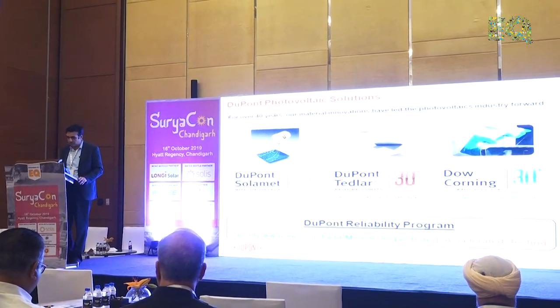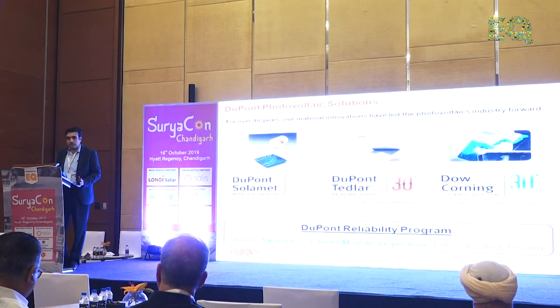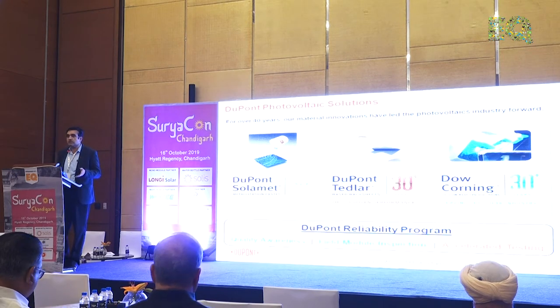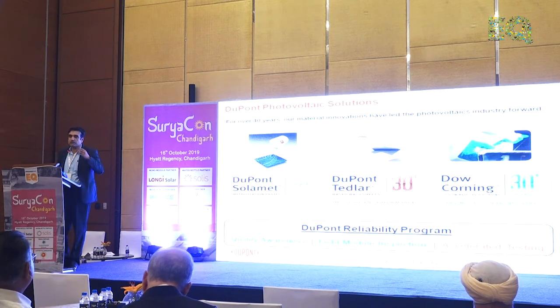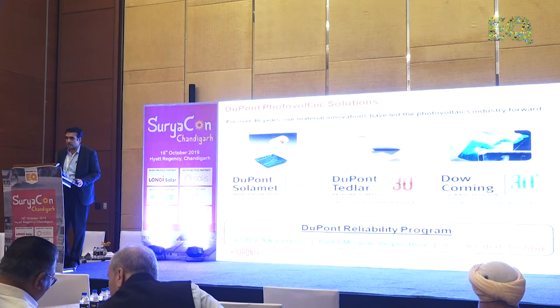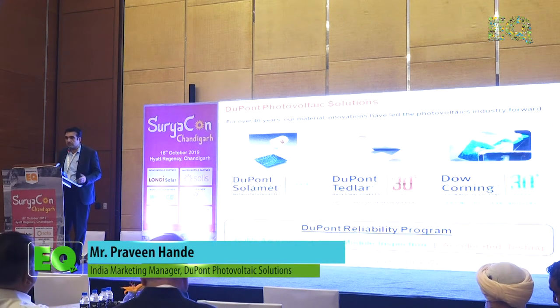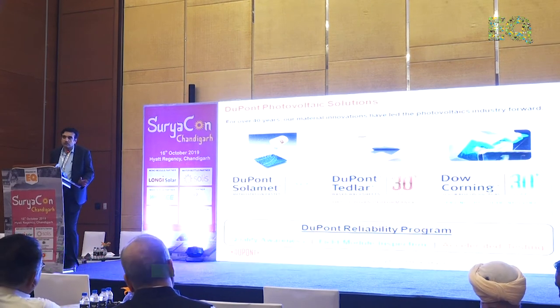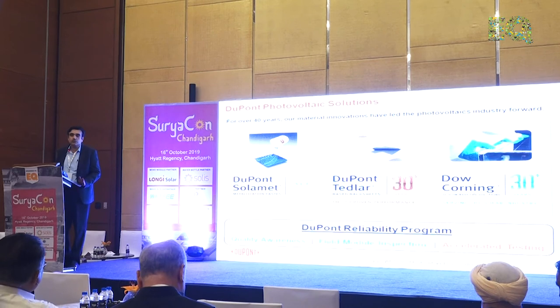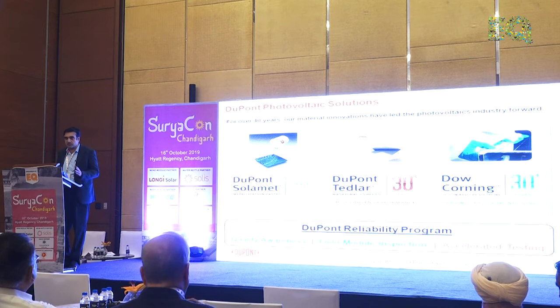What I'm going to talk about is our reliability program, where globally we access sites — not brand new sites, but sites which have been working for a couple of years, typically from the third or fourth year onwards. A new module will not show defects for the first 20% of its life, roughly five years. Thereafter the issues start cropping up. We select older sites with installed modules and do a detailed assessment of how they have performed after installation — what are the issues — so that we learn from that and share the knowledge.